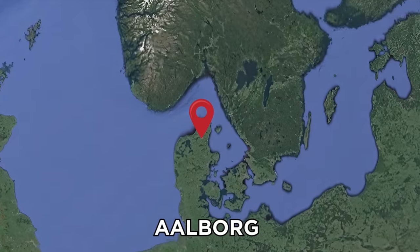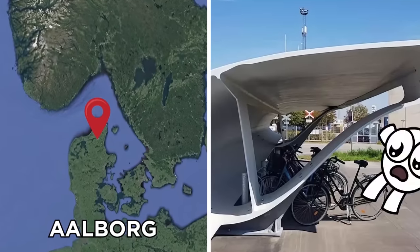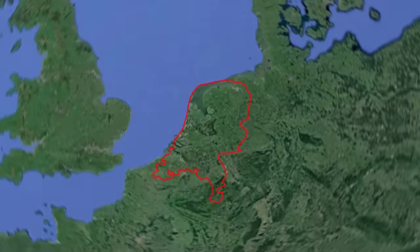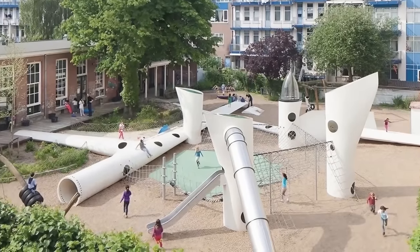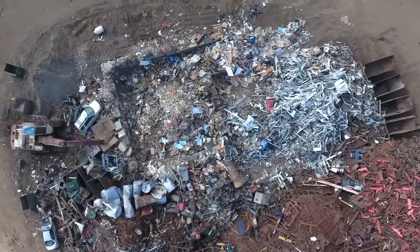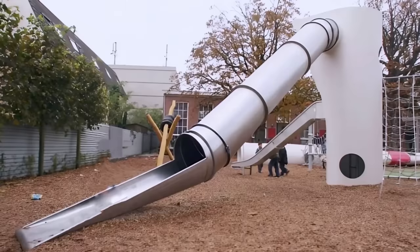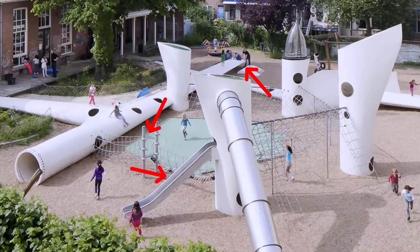In the Danish city of Aalborg, wind turbine blades have been transformed into protective bike shelters. In the Netherlands, a Rotterdam-based kids' playground has been fitted with five discarded wind turbine blades. While it may sound like something fit for a scrapyard, the blades have been repainted and cut up to take the form of a slide tower, watchtower, tunnels, bridges, ramps, and slides.